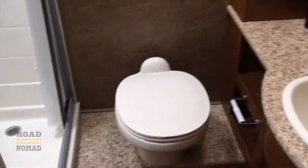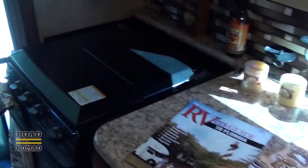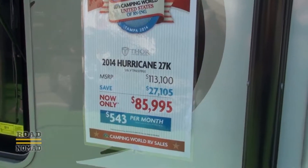We get briefly enticed by the lower prices and great features of the Thor Motorhomes. Look at all the storage in the bedroom and in the pantry. However, after posting our feelings about it on the Living the RV Dream Facebook group, we got discouraged real quick. Apparently it's not a quality product. We still decided to check it out, but now we know.